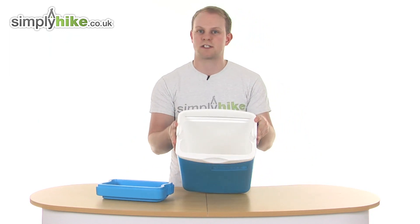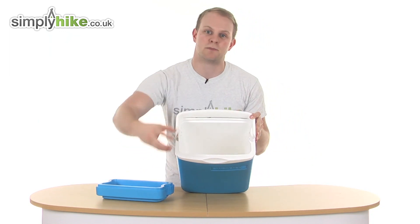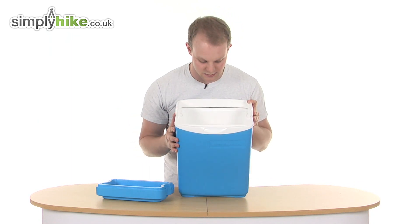Just take a look inside - as you can see, no compartments, nothing inside, just a nice big space to put everything you need inside.